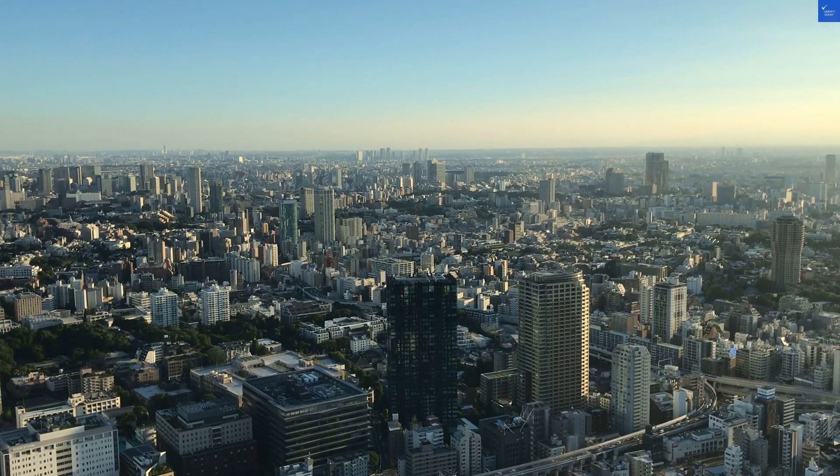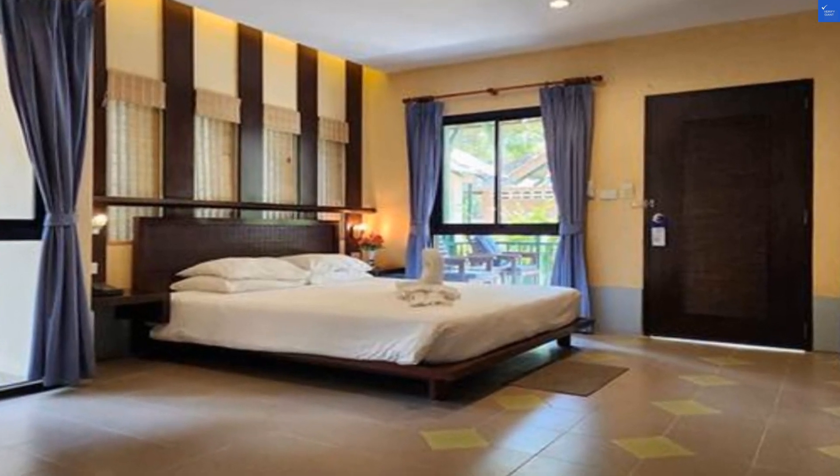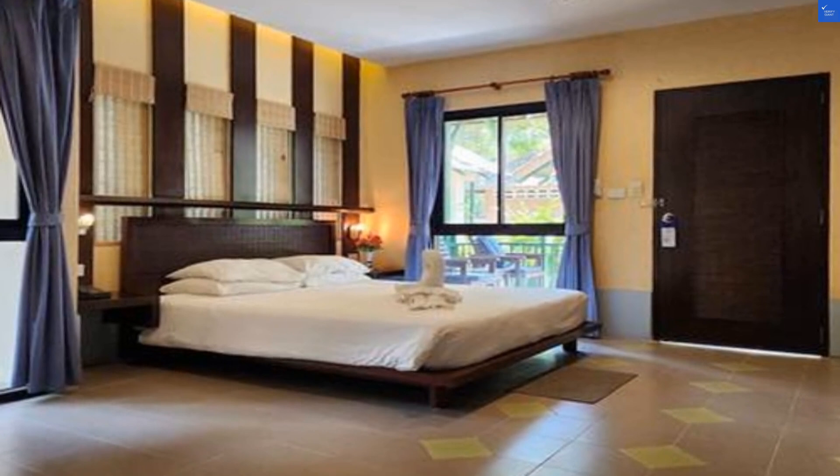Let's add it all up. Location: 6. Room quality: 4. Amenities: 5. Food: 7. Staff: 8. Cleanliness: 6. Wi-Fi: 4. That's a total score of 40 out of 100.